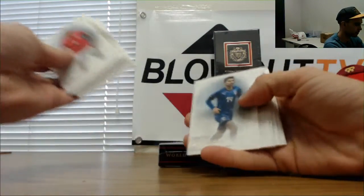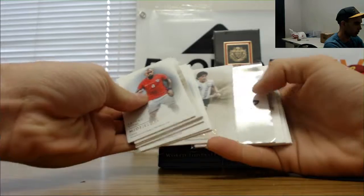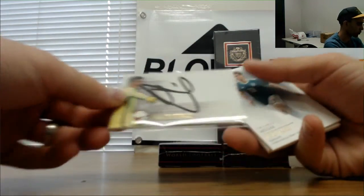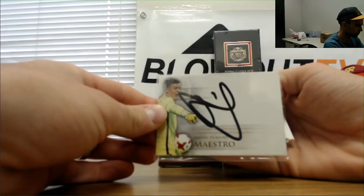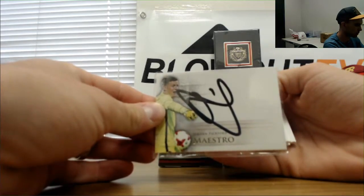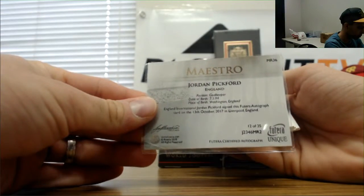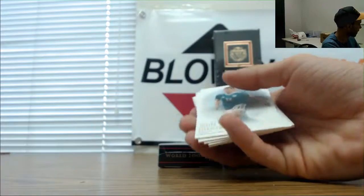Porto, Baggio, Diego Maradona in there. All right, then we got an autograph of Jordan Pickford — the goalkeeper — Jordan Pickford autograph, number 12 of 35. Three lines, England.